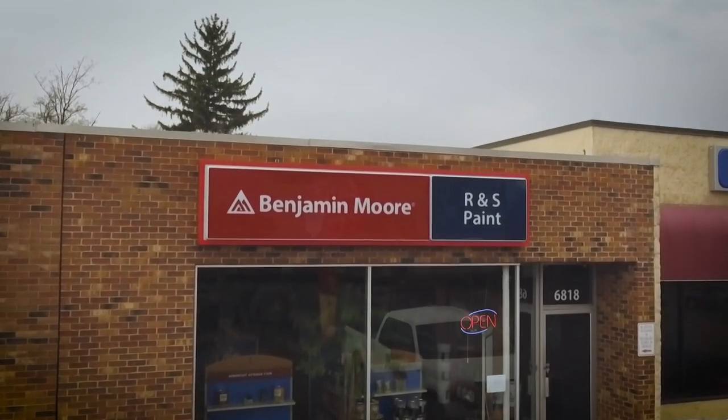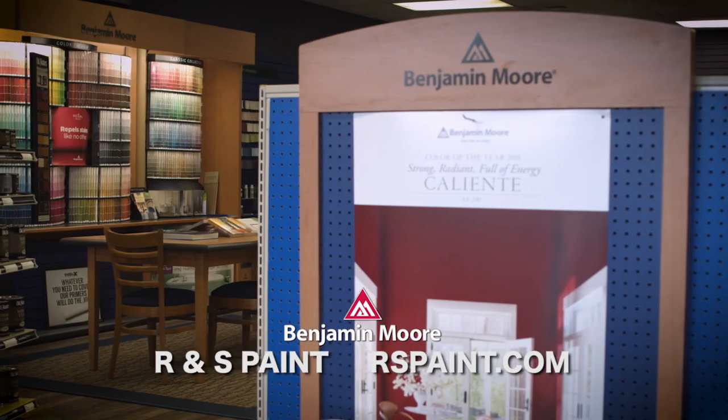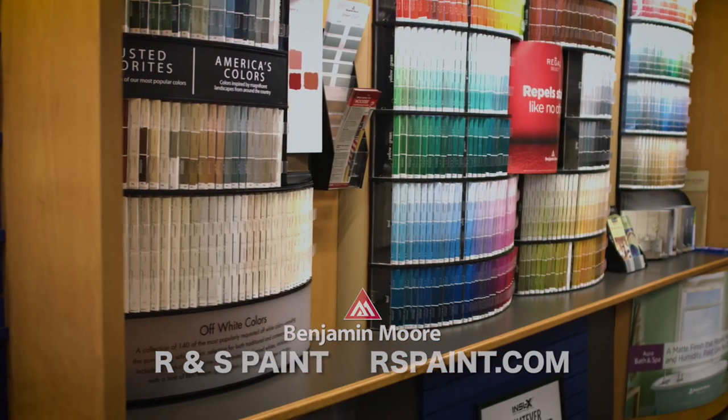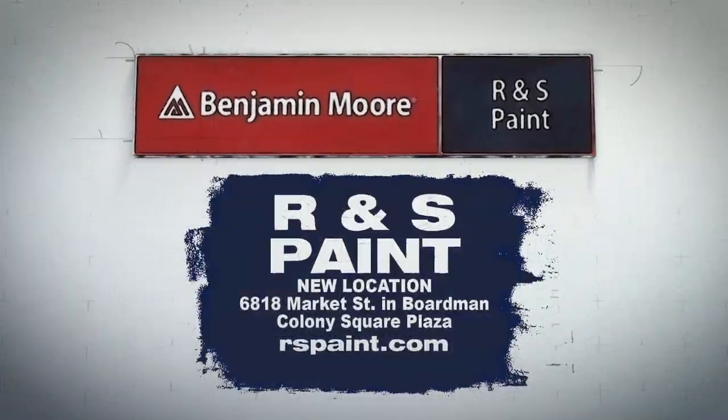R&S Paint is a locally owned paint store and not a paint department. Inspiration comes easy when choosing exciting Benjamin Moore colors and finishes. Over 3,400 vibrant and durable colors are yours at R&S Paint.